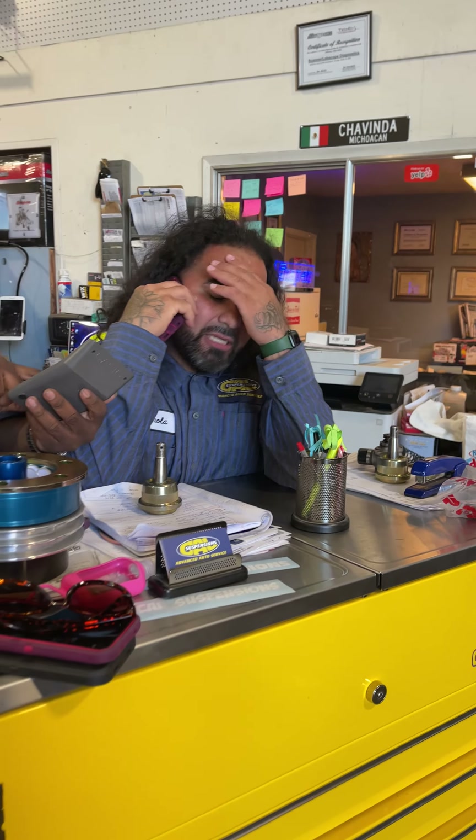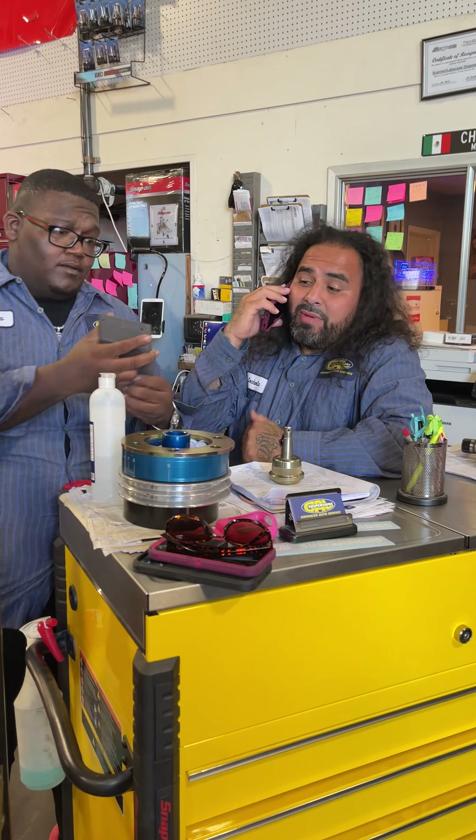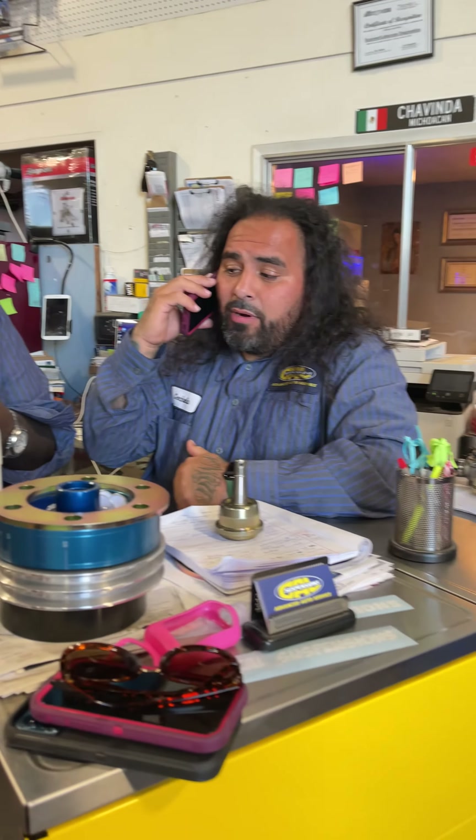We got a catalytic converter. That's your second catalytic converter this week, bro. That's how much it's going to be. It's going to be $1,500 for the catalytic converter.